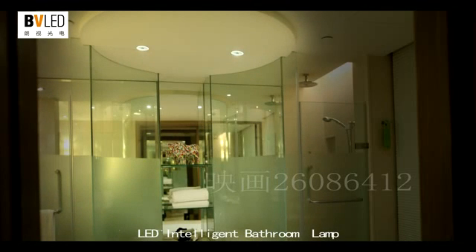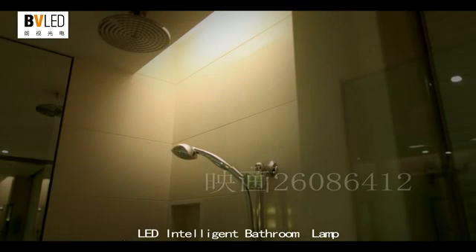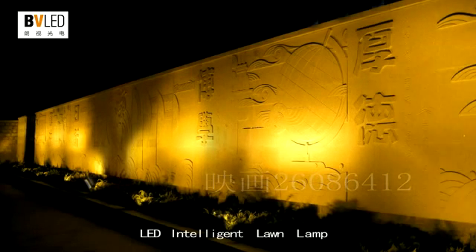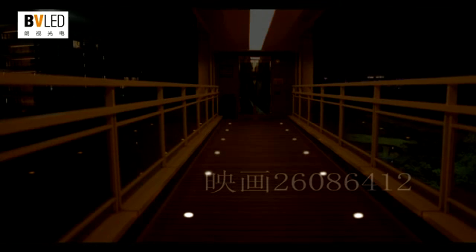BVLED Hotel Intelligent Lighting Series proactively captures the hotel lighting development trend, creates a noble lighting environment, and provides an integrated intelligent lighting solution to hotels with beautiful, comfortable, and convenient LED products.